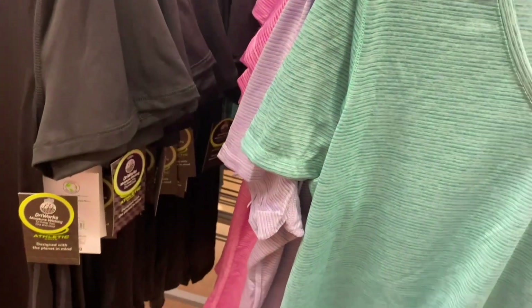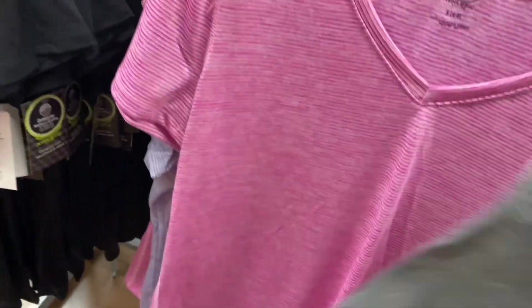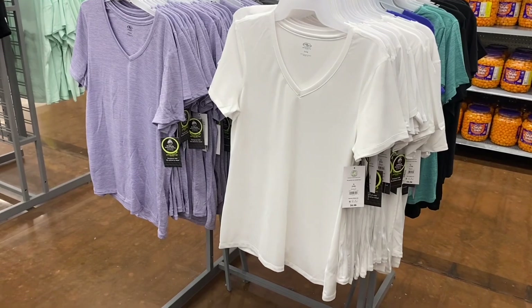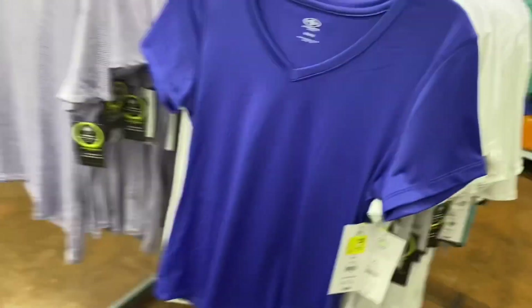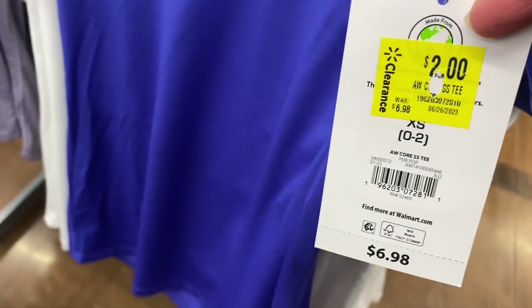They still have Athletic Works short sleeve Venex shirts. The other style is on rollback and will probably go on clearance soon. This one has lines going through it — you can get it in lavender, black, or pink. On the other side they have solid colors that feel really soft and smooth — also in white. Extra small to 3XL. The blue one is on clearance for $2 — what a nice surprise!